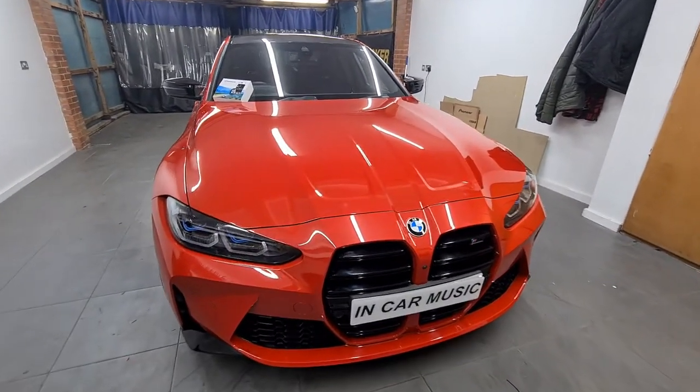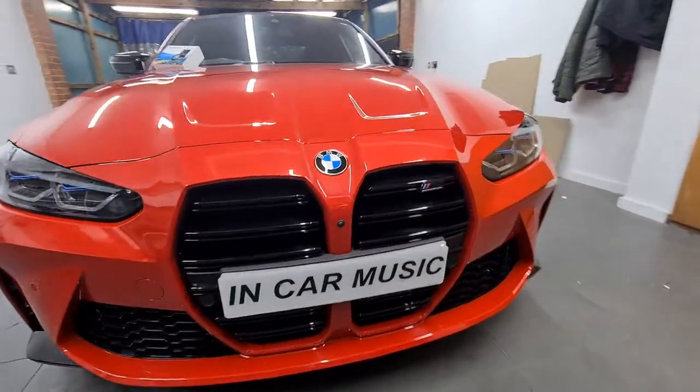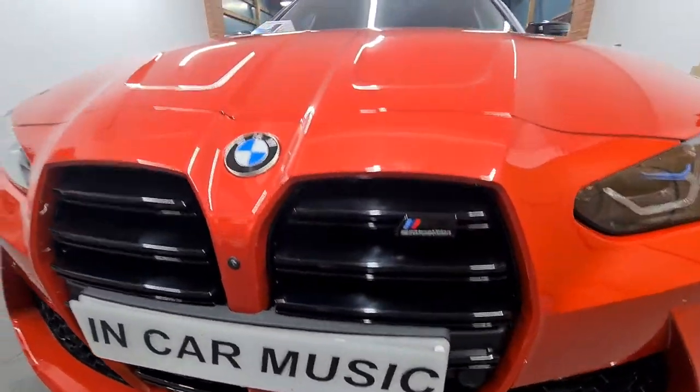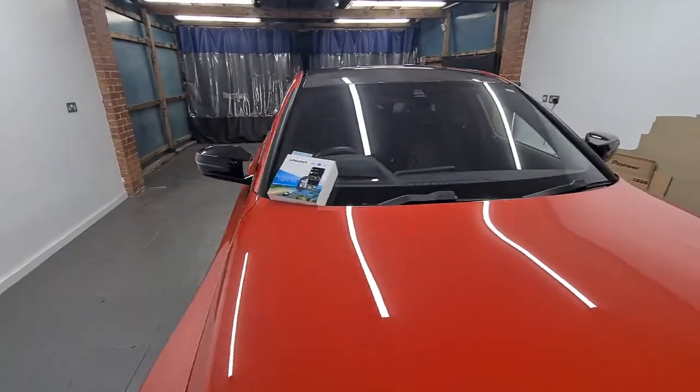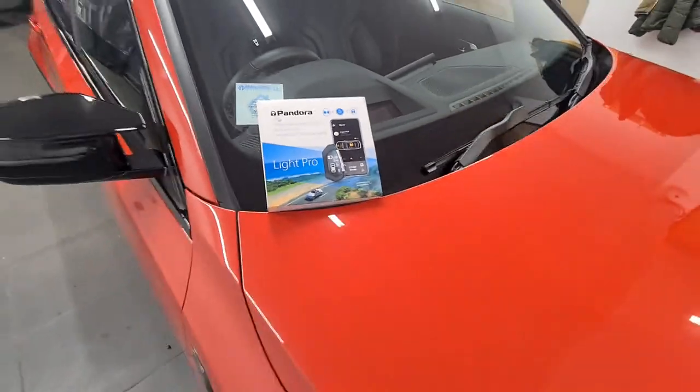Hi guys, today we had the customer come in with his M3 and this is the Pandora Light Pro Car Alarm. This alarm comes with the Pandora pad and the long range remote control.